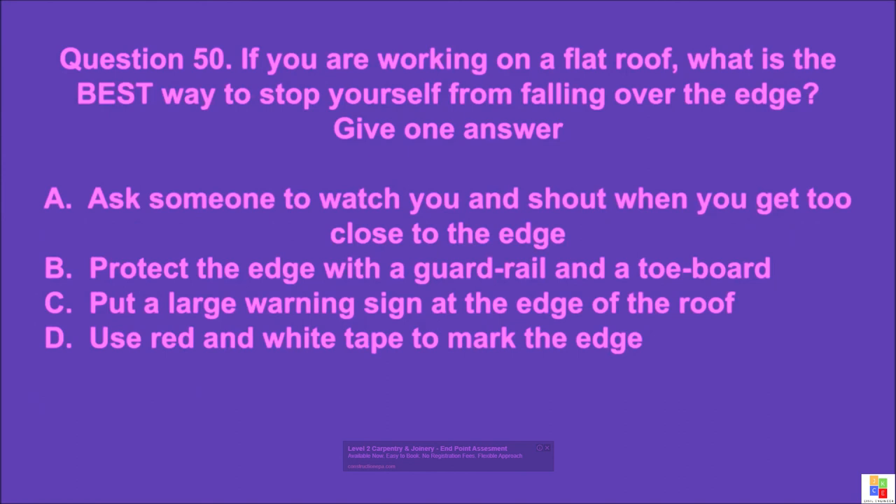Question 50: If you are working on a flat roof, what is the best way to stop yourself from falling over the edge? Give one answer.